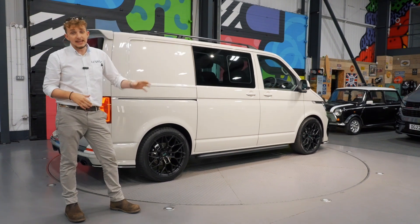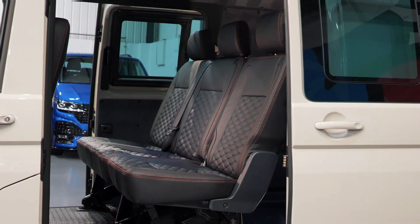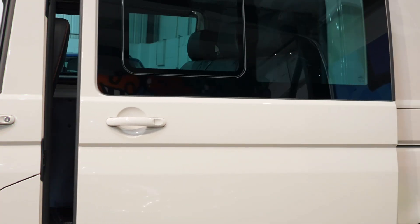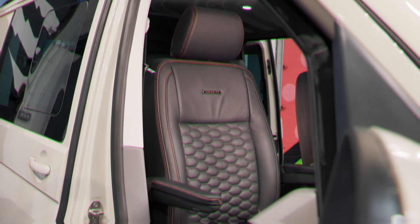We've obviously got the LEDs front and rear from factory. We've also got electric twin sliding doors and heated seats on both the captain seats, which are just some really nice features on a high line.